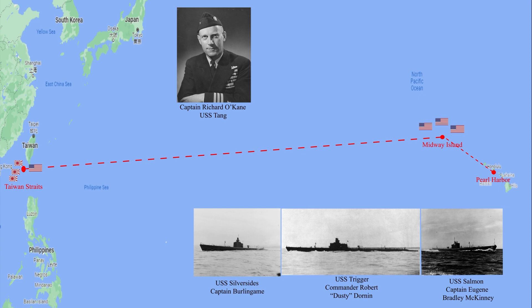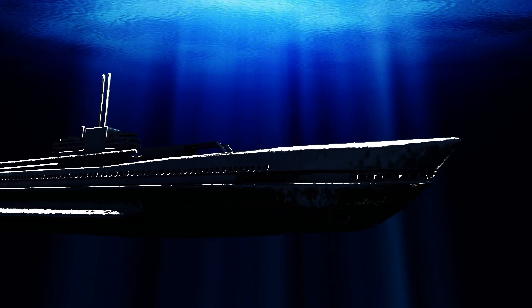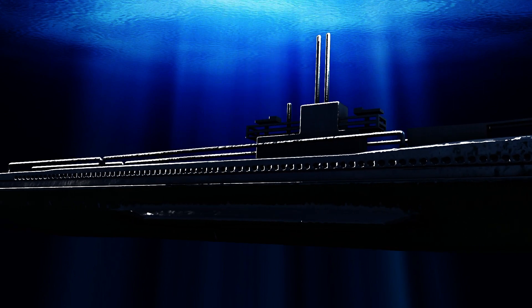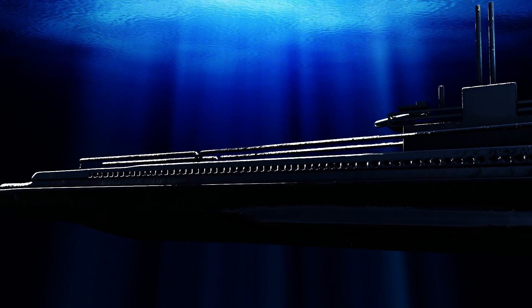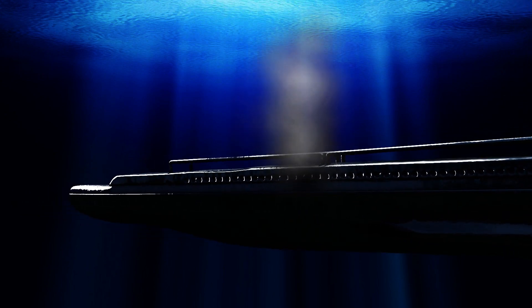The story of Tang's sinking comes from the report of her surviving commanding officer. A night surface attack was launched on October 24, 1944, against a transport which had been stopped in an earlier attack. The first torpedo was fired, and when it was observed to be running true, the second and last were launched. It curved sharply to the port, breached, porpoised, and encircled. Emergency speed was called for and the rudder was thrown over. These measures resulted only in the torpedo striking the stern of Tang rather than midship.